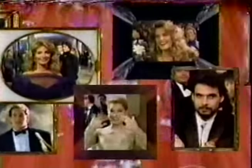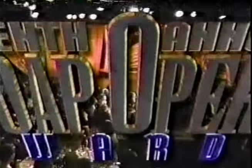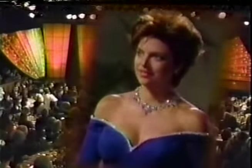The stars of daytime television light up your night with the 10th Annual Soap Opera Awards, hosted by Frasier's Kelsey Grammer and Days of Our Lives' Lisa Rinna — NBC Friday.